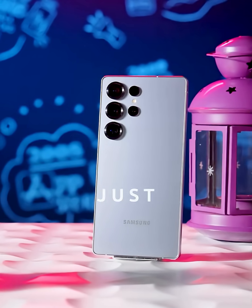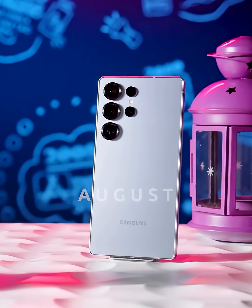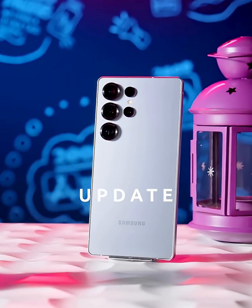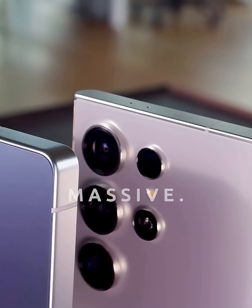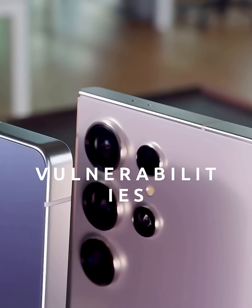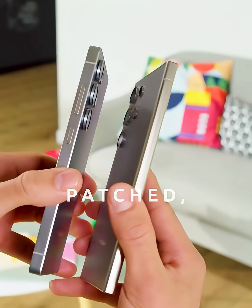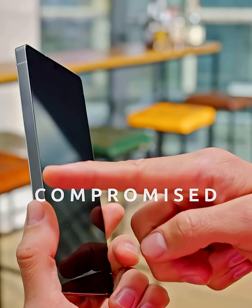Hey tech fam, Samsung just dropped something huge for your Galaxy devices. Samsung's August 2025 security update is rolling out right now and it's absolutely massive. We're talking about 29 security vulnerabilities that have been completely patched, including one critical threat that could have seriously compromised your device.